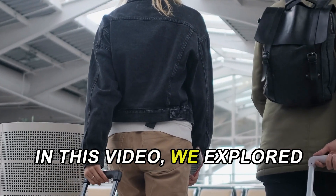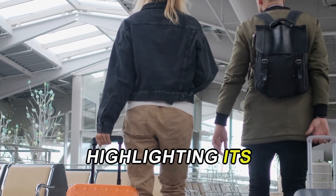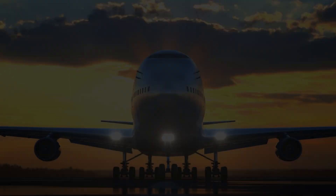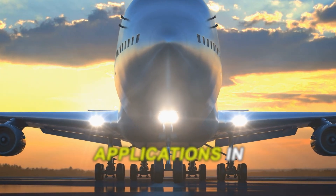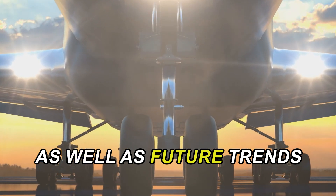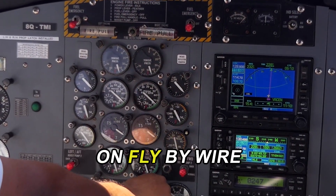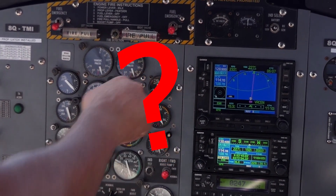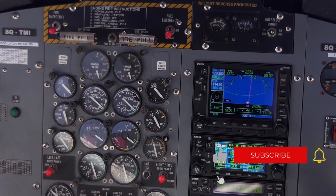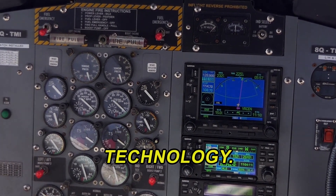In this video, we explored how fly-by-wire technology works, highlighting its advantages such as enhanced stability, automatic protections, and weight reduction. We also discussed its applications in commercial and military aviation, as well as future trends in autonomous flight. What are your thoughts on fly-by-wire technology? Do you have any questions? Share your comments below. If you enjoyed this video, please like, share, and subscribe for more exciting content on aviation technology. Thank you for watching!